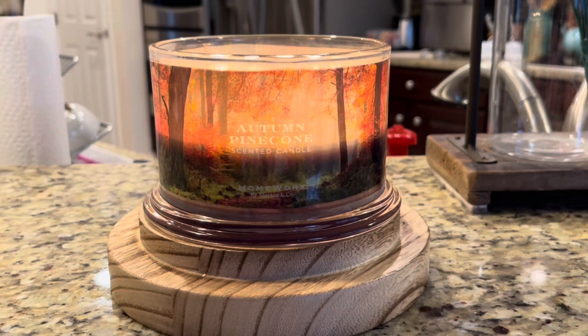Autumn Pine Cone is a blend of pine cones, red oak, eucalyptus, and juniper berry. That's a really good explanation of the notes in this one. It is definitely a nature-inspired fragrance — this is your late fall balsam, oak, eucalyptus type of scent. This is almost a Christmas scent.